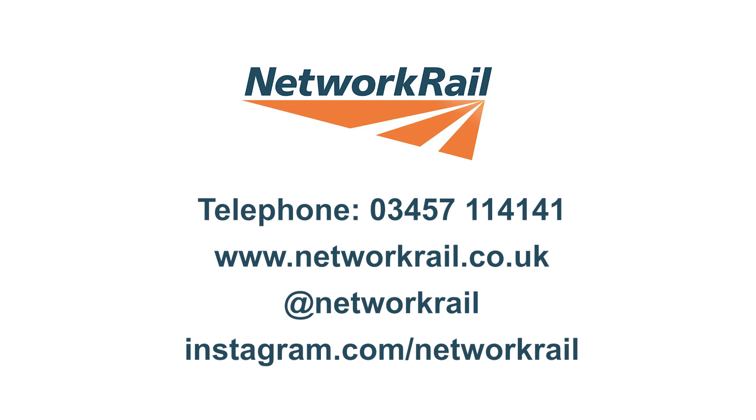If you would like to find out more, please call 03457 114141, visit our website, or follow us on Twitter or Instagram.